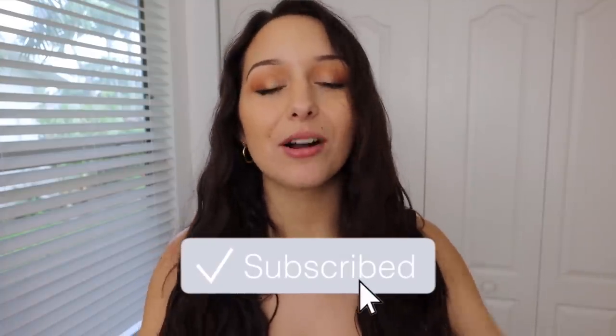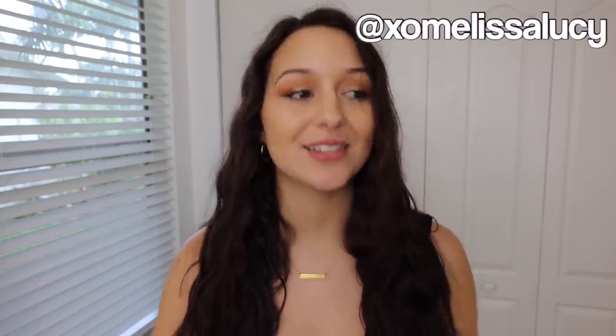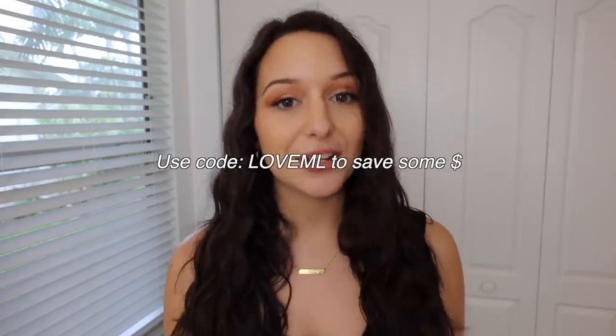Hey guys, what's up? Welcome back to my channel, or welcome if you're new. Today's video is a huge Princess Polly try-on haul. I did one of these a few months back and you guys seemed to really enjoy it, so I'm back with another one. This video is sponsored by Princess Polly, and I'm so excited they wanted to work with me again. If you guys want to save some money, you can use the code LOVEML. Everything will be linked in the description, and let's get into the haul.